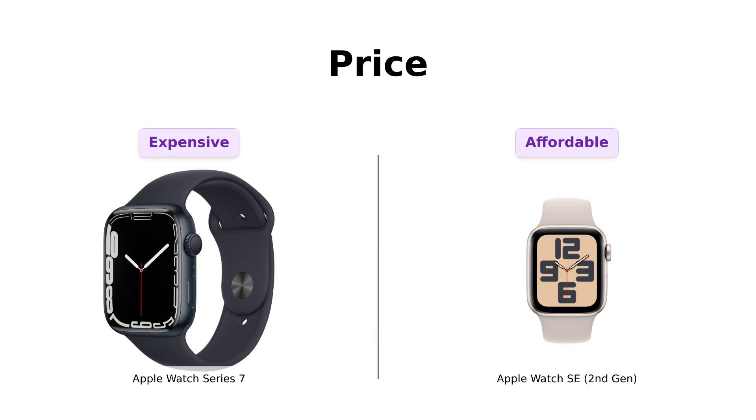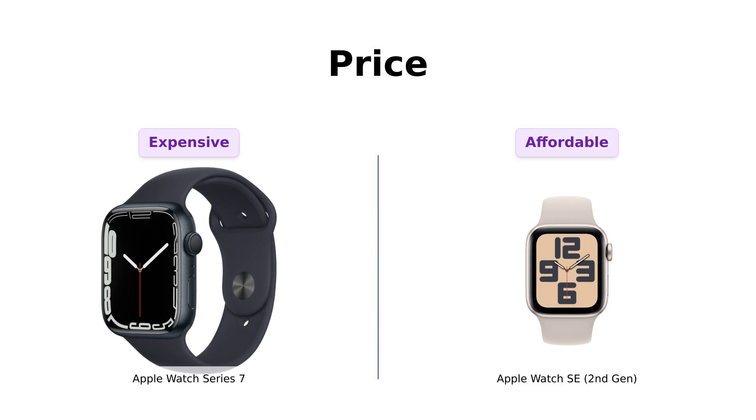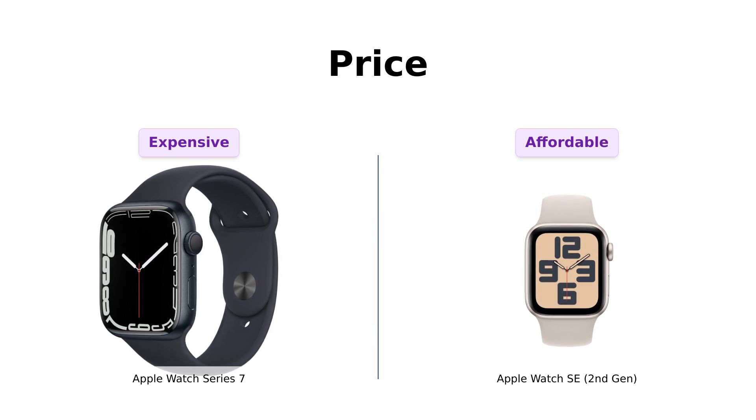When it comes to price, the Apple Watch Series 7 is priced at $509, which many reviewers feel is a bit steep. They appreciate the features, but suggest that the price might not justify the benefits for everyone.